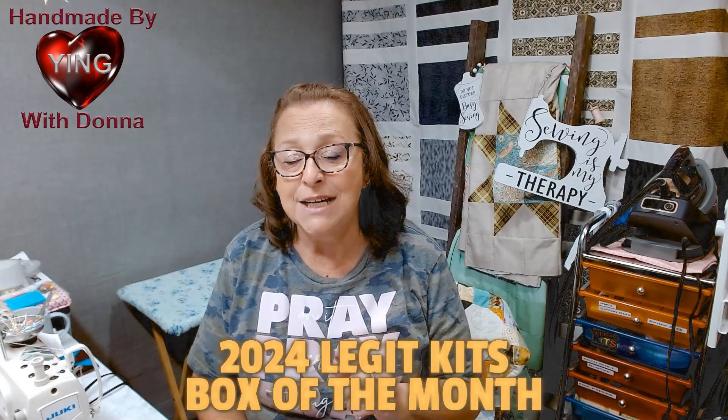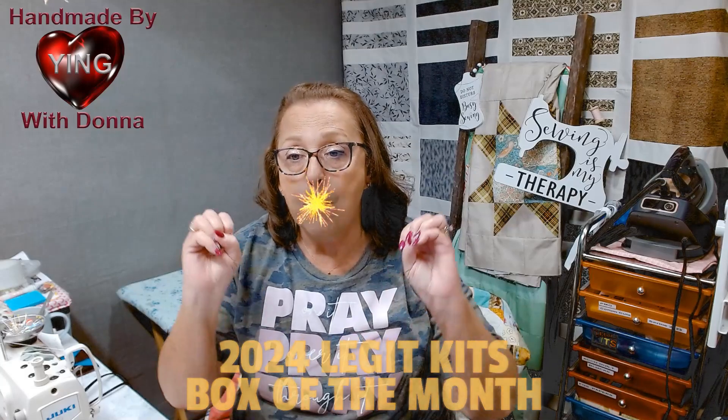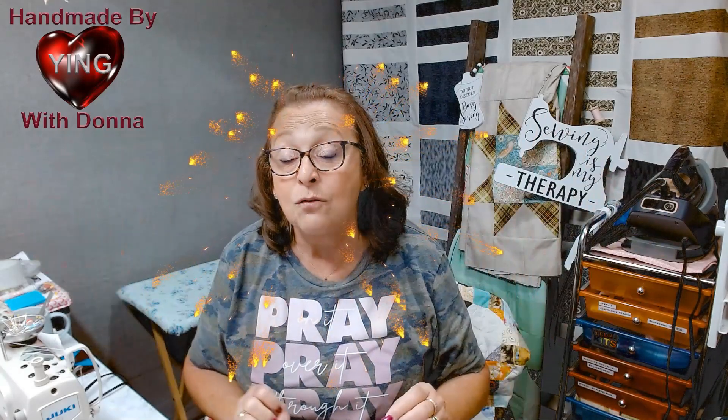Who is excited for 2024's Legit Kit Box of the Month? It's getting ready behind the scenes, and we're working it up and getting ready to bring it to you.